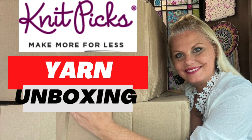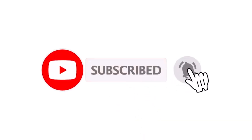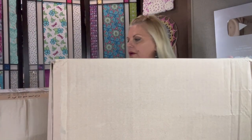Oops, I did it again — well, not really. This wasn't a mistake; it was totally on purpose. I ordered another shipment from Knit Picks yarn, only this time I ordered a lot more yarn, as you can see, because it came in two boxes. Who wants to check out what I ordered? Come on, let's do it together. All right, we'll start with one box and then move on to the second.